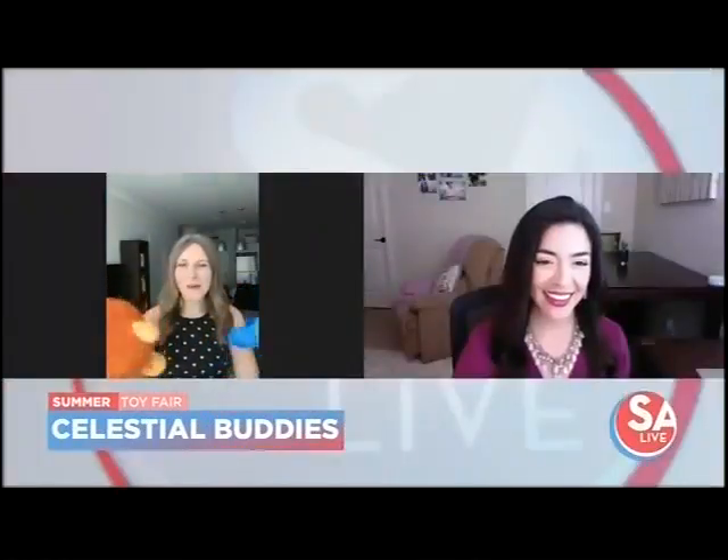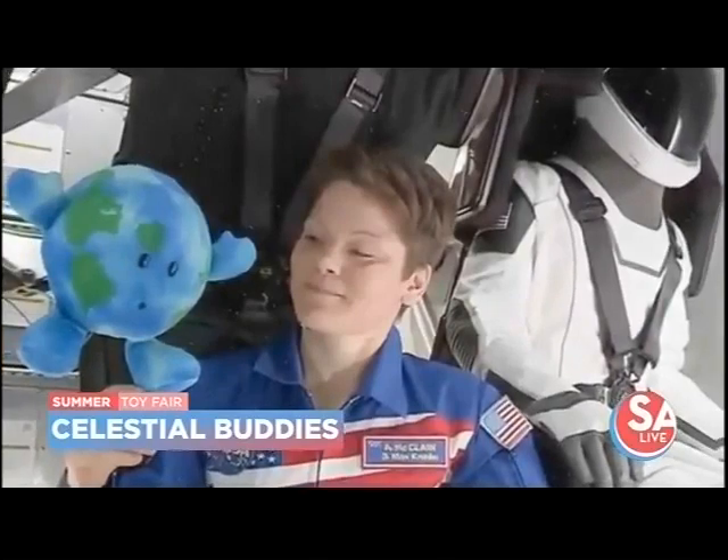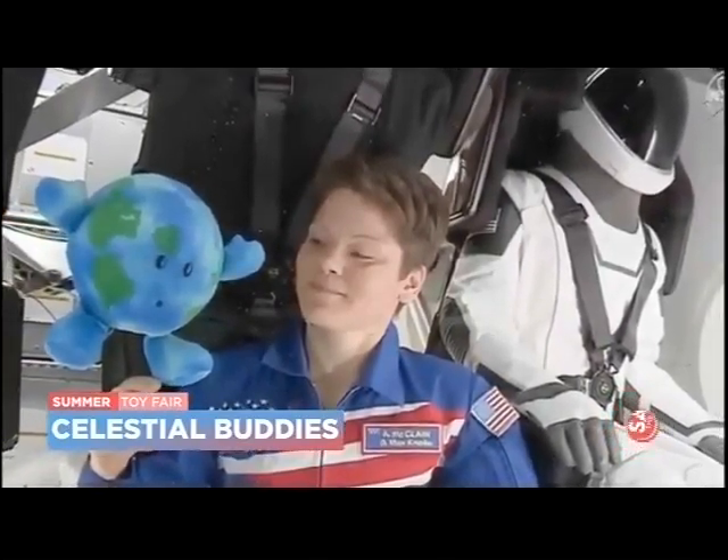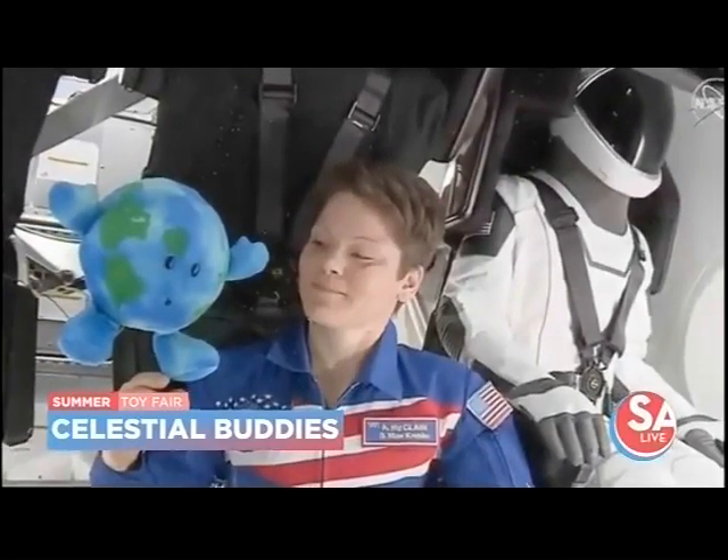First up, I've got Celestial Buddies — they're super adorable. They're modeled after the different planets. Little Earth is actually a bit of a celebrity; he's made his way all the way to the International Space Station and has been hanging out with the astronauts from the SpaceX expedition recently. Super adorable, for ages two and up.